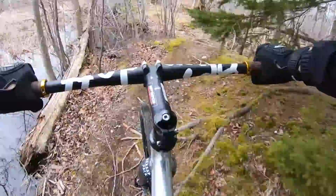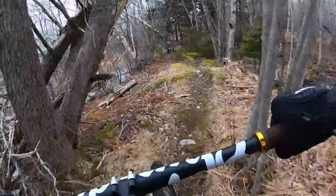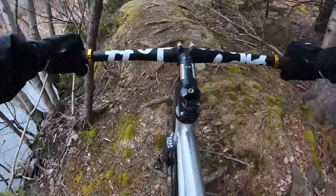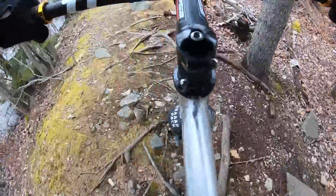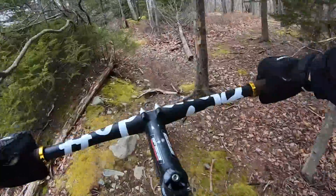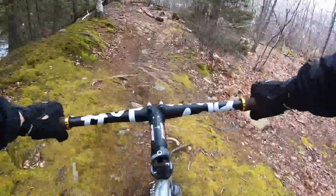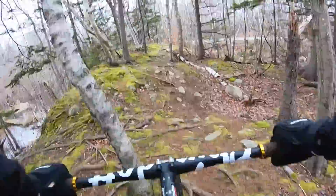Not bad, not bad — good choice there. The tires are working good, good grip. There's a downed tree up here — let's see if that's a problem. No good. It's very rooty in here.